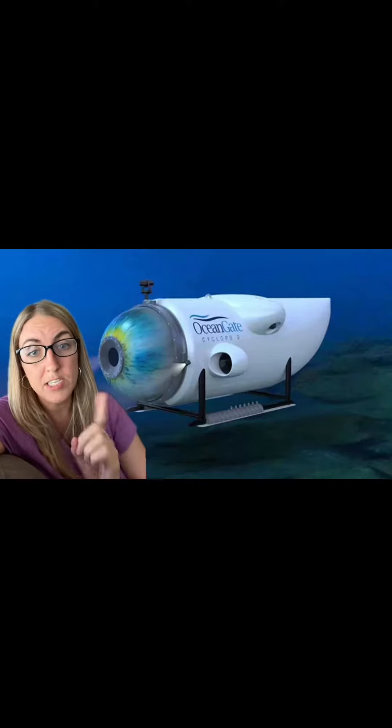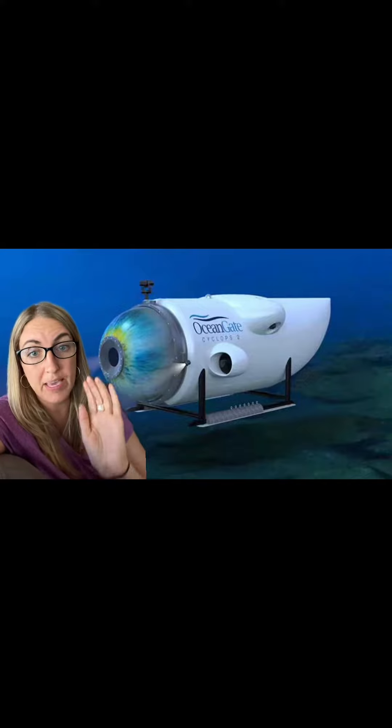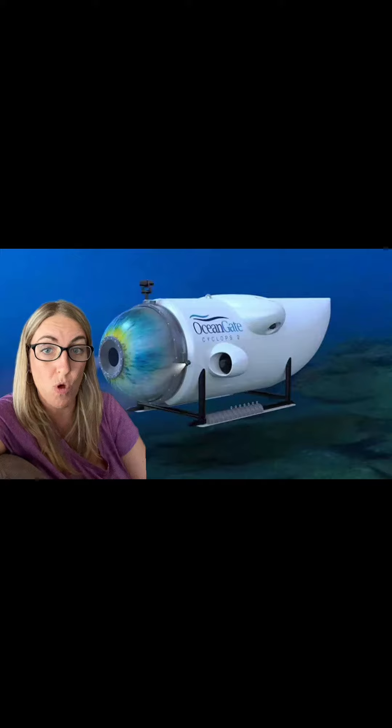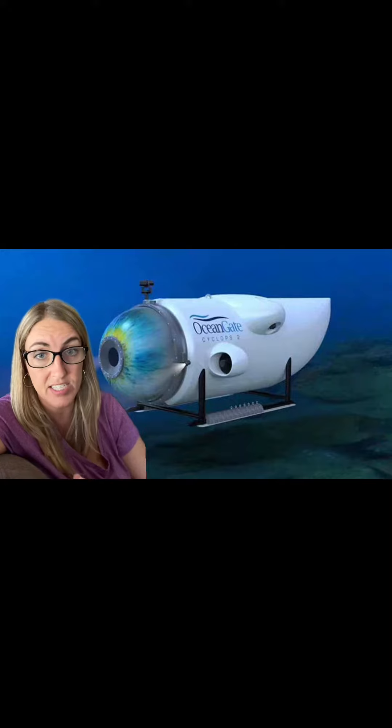Experts have come forward saying what it's probably like for the five passengers on this missing submersible right now, and it's straight out of a nightmare. This submersible is about the size of a minivan, but it's shaped like a cylinder, so there are no seats on board. There was nowhere to sit at all except on the floor, with their backs up against the rounded edges of the walls. There's only one window on the front for people to see out of, and it would be pitch black — there's absolutely nothing to see.